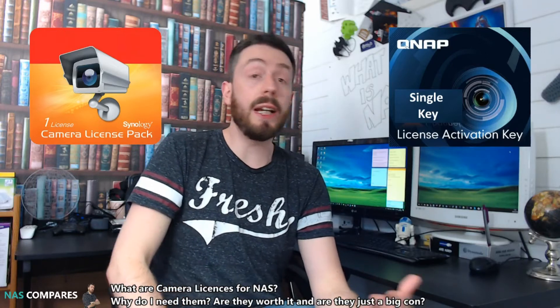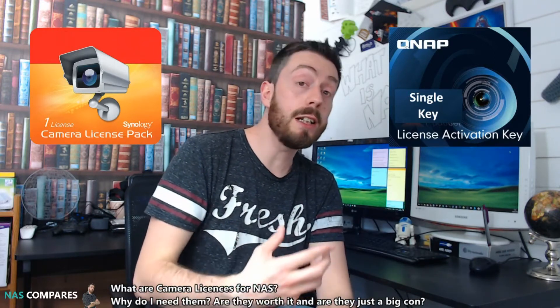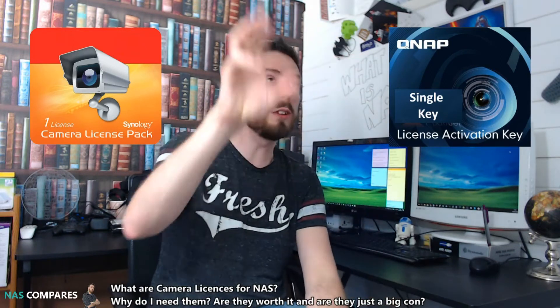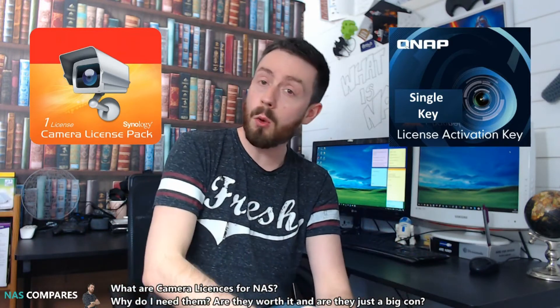When you are setting up your perfect surveillance network, you may notice that a number of NAS providers — and today we're going to focus predominantly on QNAP and Synology — produce a great piece of surveillance software. It gives you a whole live control deck where you can monitor loads of cameras: motion tracking, night vision, SMS and email alerts, and recording all of this footage from these cameras to the NAS, all done wirelessly thanks to IP cameras.